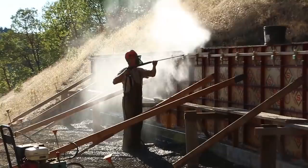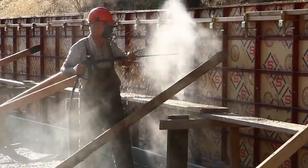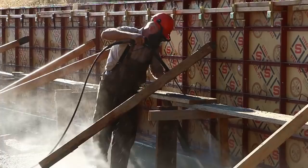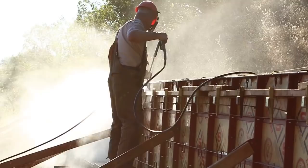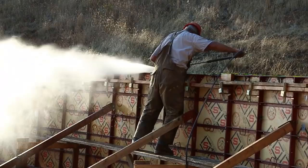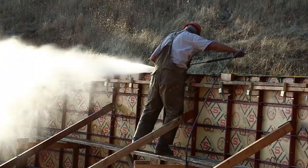But when you walk up to a set of concrete forms and hit it with a pressure washer, you better have eye protection on. Because those little rocks, those little pieces of sand, are going to come flying back at you with that water just about as fast as if they came out of the barrel of a BB gun. And if you're not protecting your eyes, you're just liable to lose one.